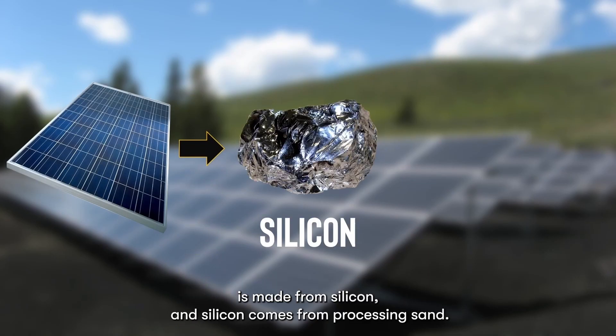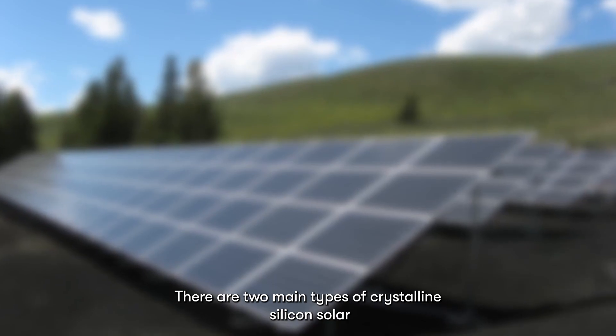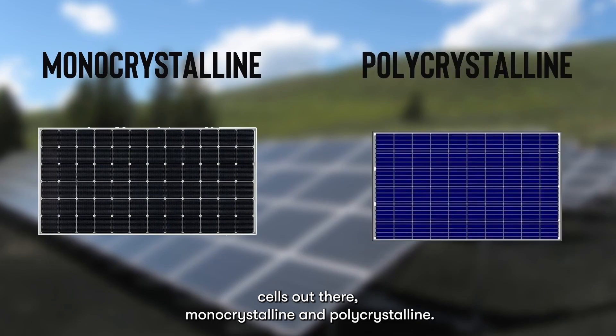Crystalline silicon is made from silicon, and silicon comes from processing sand. There are two main types of crystalline silicon solar cells out there: monocrystalline and polycrystalline.